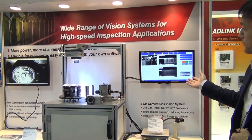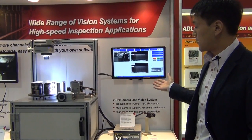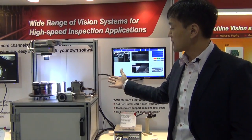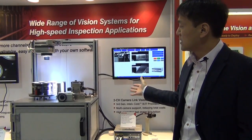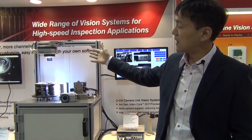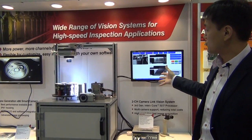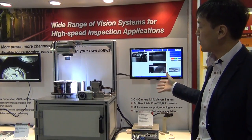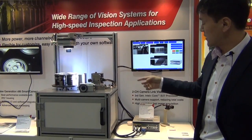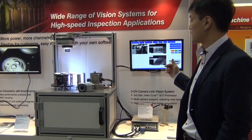Now let me move to this one — a multiple camera application. This demonstration shows two cameras connected to the system. Compared with the one-channel solution, which can detect defects or images from cans, this multiple-camera demonstration shows one channel dedicated to detecting the barcode of the cans, and the other camera for free run, showing real-time images in the right corner.